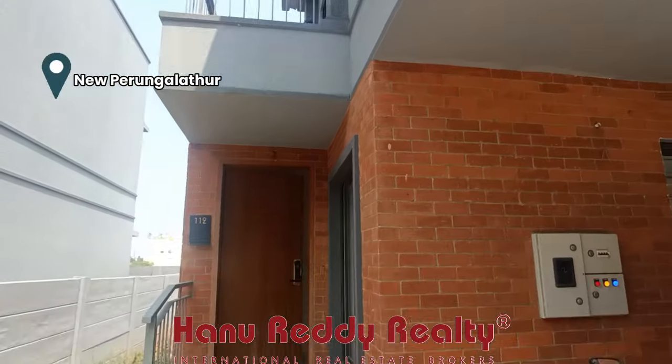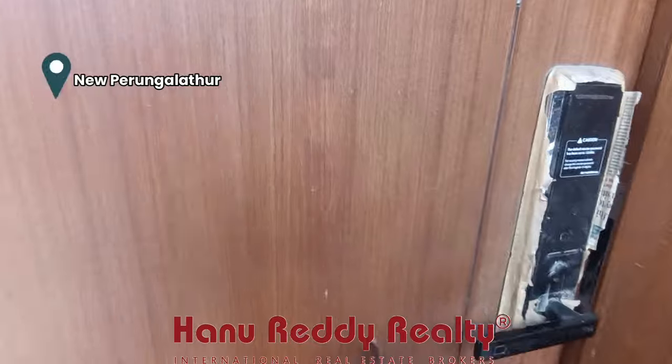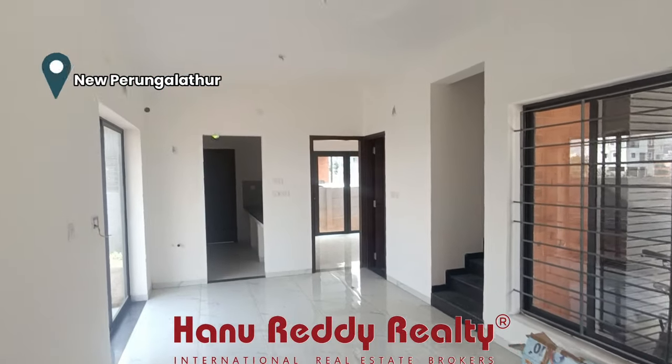Welcome. I am Ajay Santosh from Hanuready Reality. This is an independent villa in a gated community.